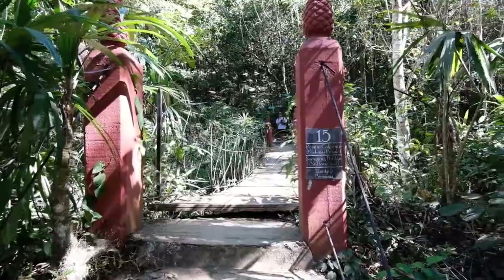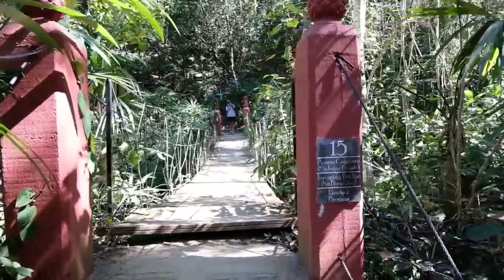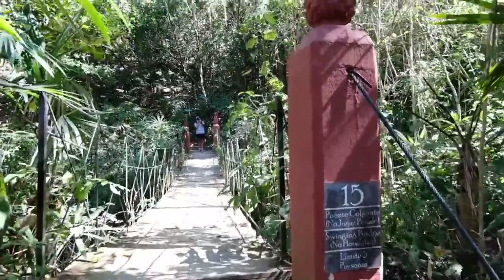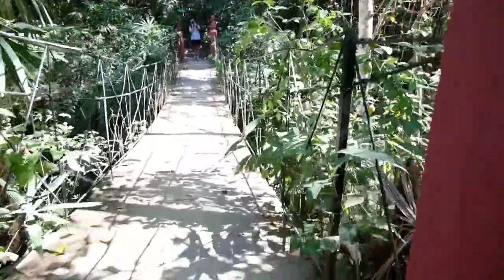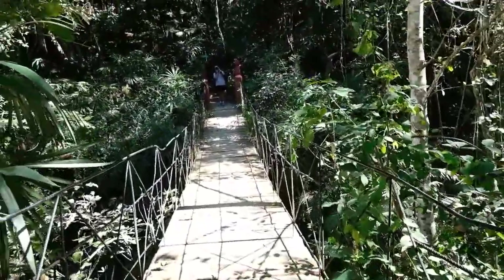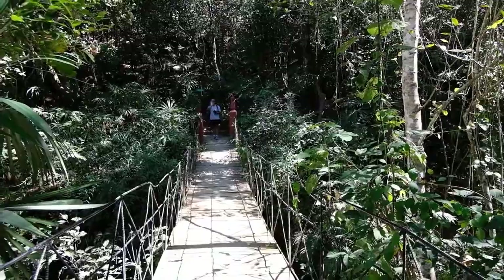I'm afraid of swinging bridges and heights, but I'm going to try to do it anyway and see if I can do it — those boards look a little wonky for my liking. I think Garrett's trying to get a picture of me doing it.